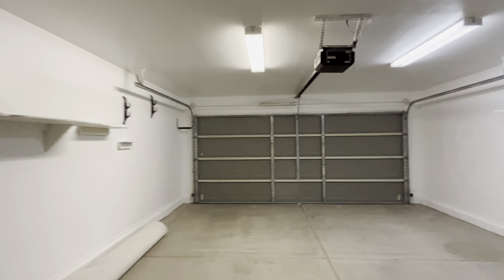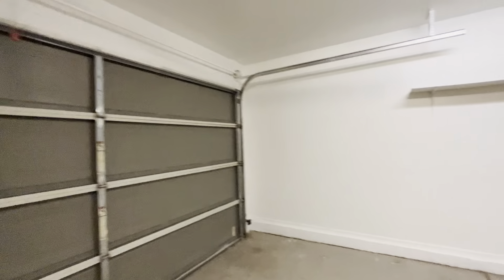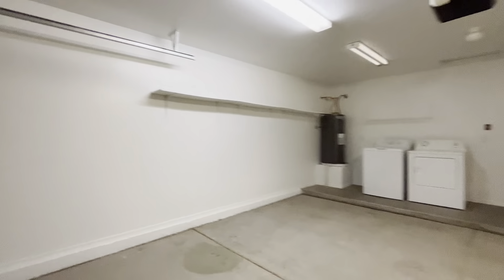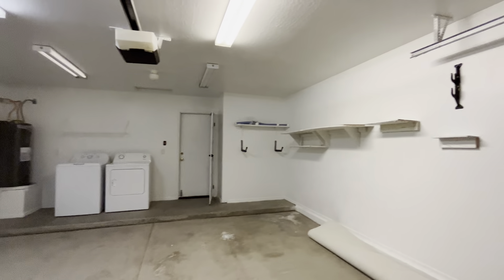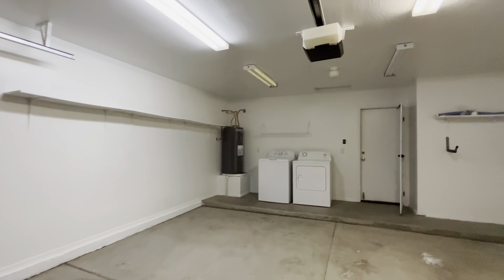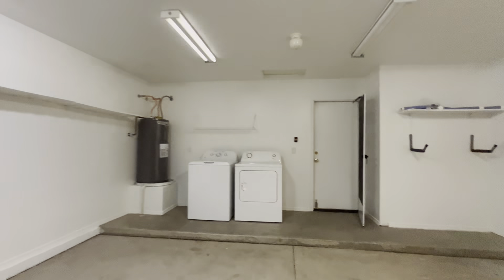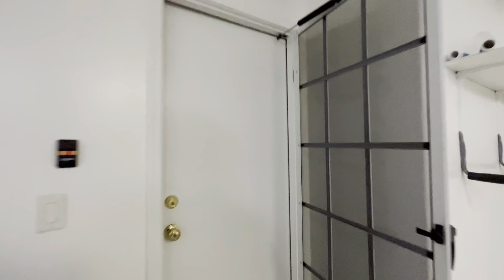The garage does have a screen door, and this is where your laundry room is going to be as well. There are a couple of built-in shelves on the right, and on the left you have your hot water heater, washing machine, and dryer. It's a pretty standard garage.